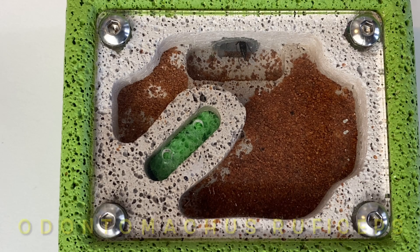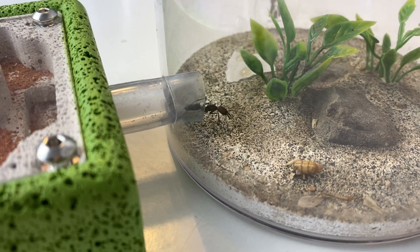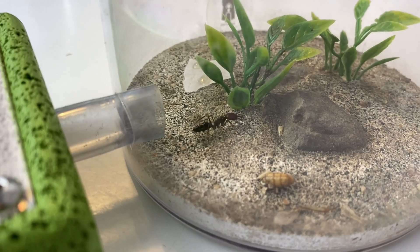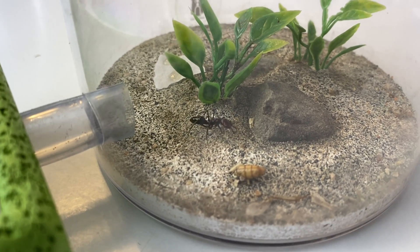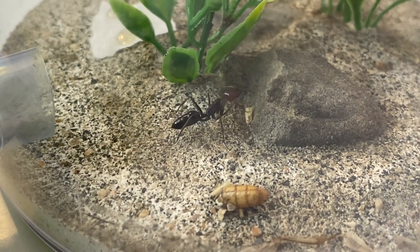So beautiful queen. I'm so happy to finally have a trap jaw queen in my collection. Now let's hope that she lays some eggs. We're just coming out of winter here in Australia, so it's starting to warm up in spring, and hopefully that means we'll start to get some eggs being laid.